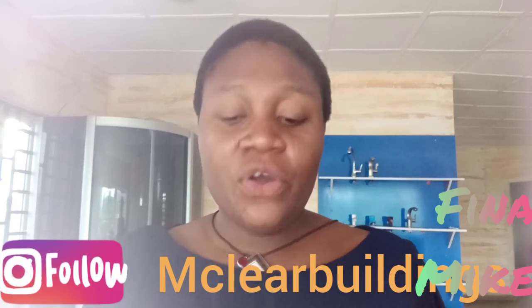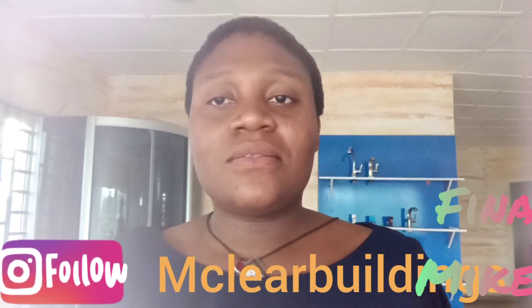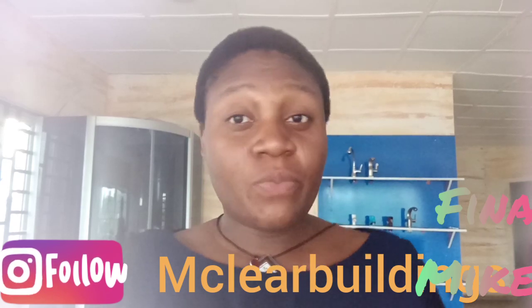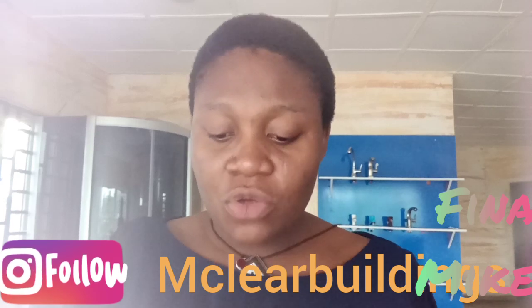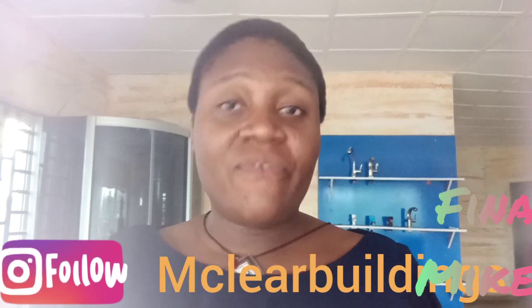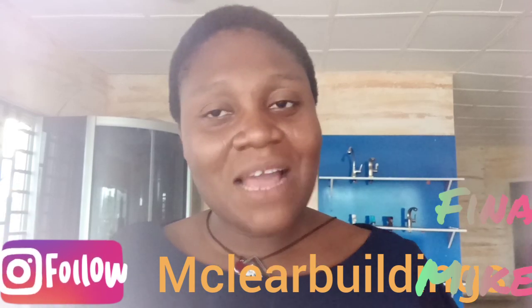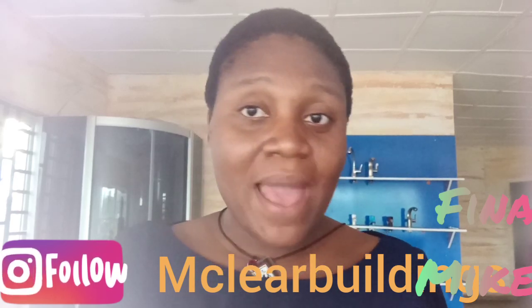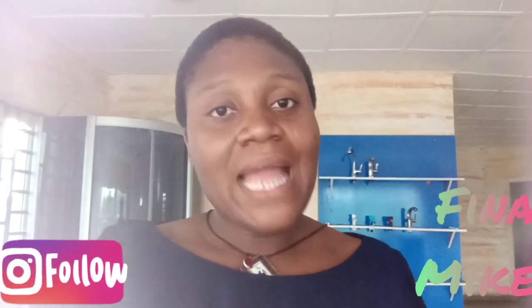Thank you and may God bless you. You can join me on my Instagram page at mclarebuildings — there we talk about buildings. You can also join me at Fina Mike, where we talk about my own business as well, which is plumbing material, because that is what I sell. So let's dive into the video.